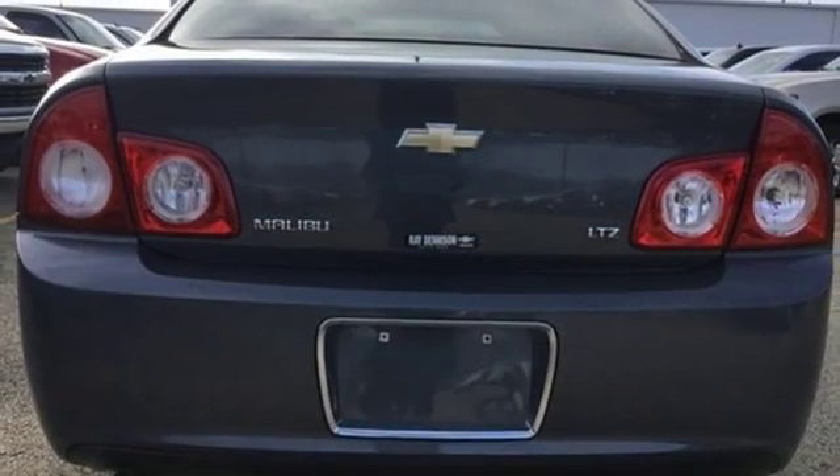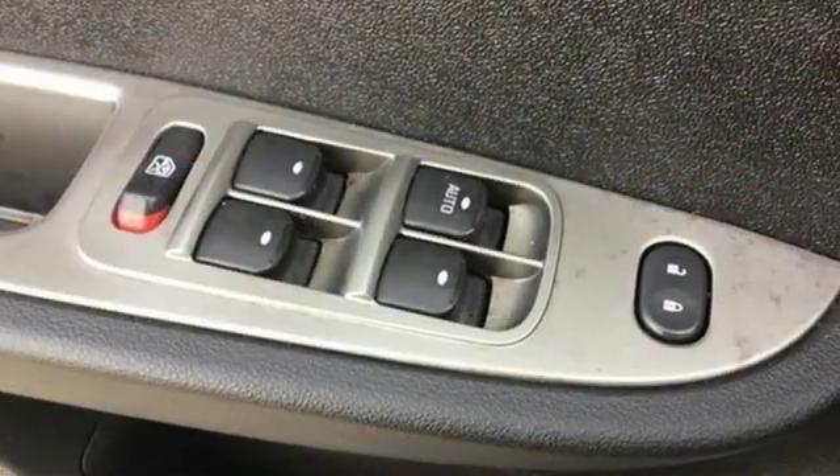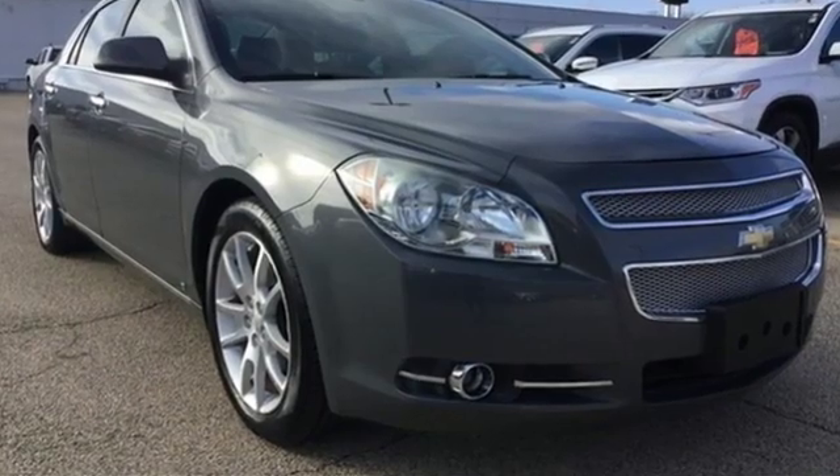Kelly Blue Book proclaims, Chevrolet Malibu has bolted from the middle of the road contender straight to the top of the mid-sized sedan game. Chevy, 100 years of icons.